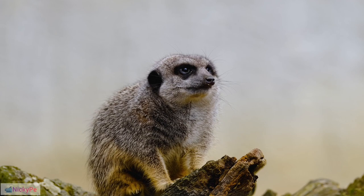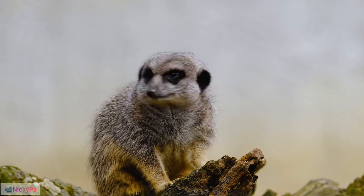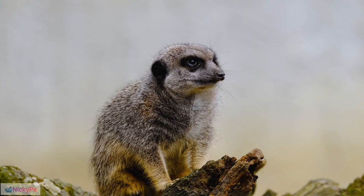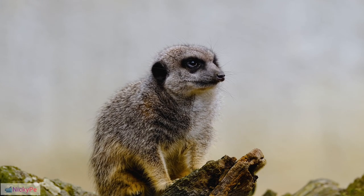Social Structure: These animals are highly social, living in groups known as mobs or gangs. The typical meerkat group consists of 20 to 50 individuals.